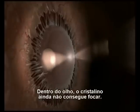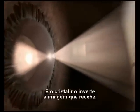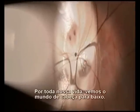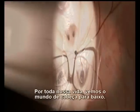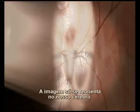Inside the eye, the lens muscles still can't focus. The lens flips the image it receives. All through life, we see the world upside down. The picture only gets reoriented in our brains.